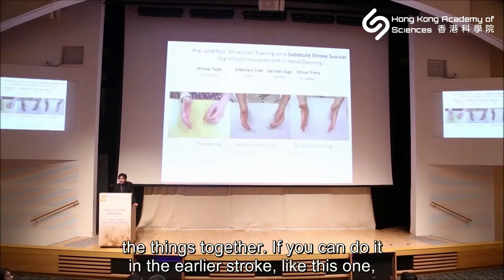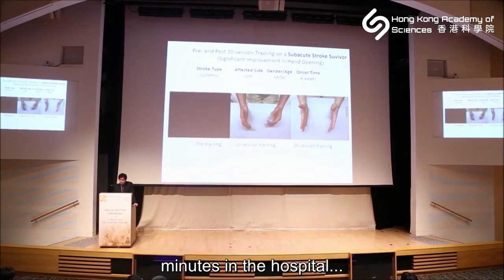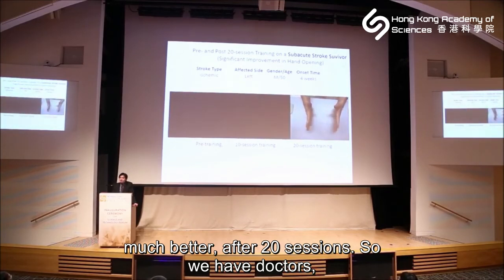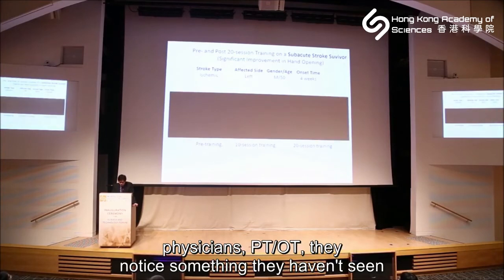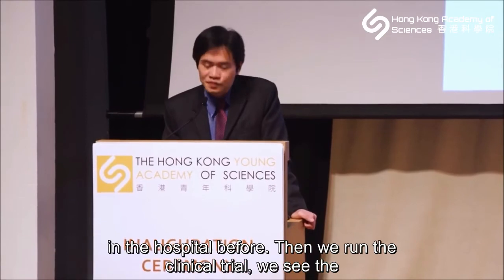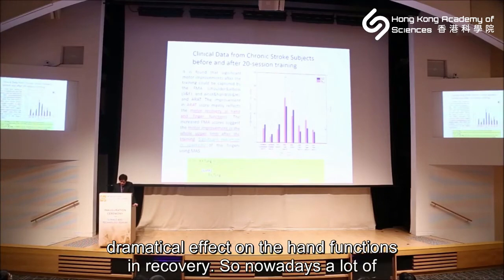If training is done in early stroke, results are even more dramatic. On screen you can see the left side is affected — very poor movement initially. After 10 sessions of training, about 20 minutes each in the hospital, function is much better. After 20 sessions, the improvement is dramatic. Physicians, PTs, and OTs noticed something they hadn't seen in the hospital before. Our clinical trial confirmed dramatic effects in hand function and recovery.